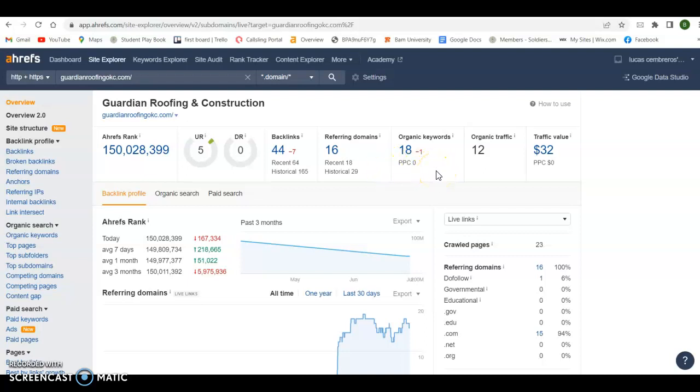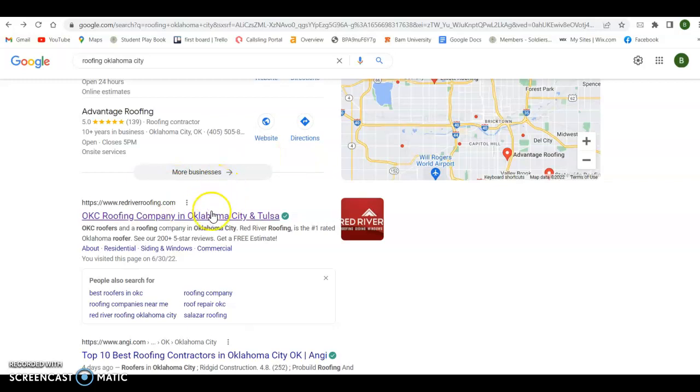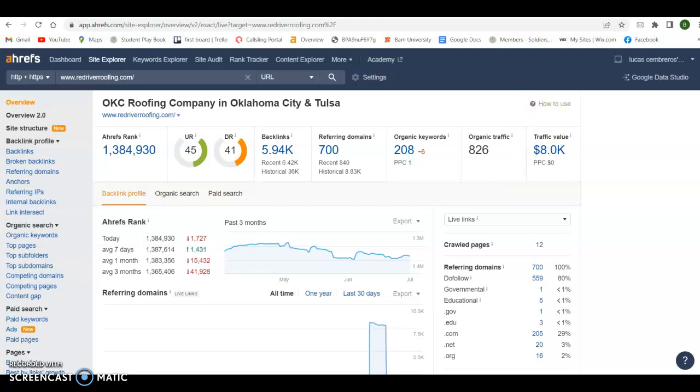Obviously more content means more keywords, which is going to mean more recognition and ultimately more eyes on your website. So what I did is I went back to that search I did, took the top-ranking organic company — Red River Roofing — and plugged them into Ahrefs so you can see what they're doing: the amount of backlinks and referring domains, how many keywords they're getting picked up for, and ultimately how many people are coming to their website monthly. I think you'd probably agree that if you could capture 800 people coming to your website a month, that would do you a lot of good. And that's certainly doable.